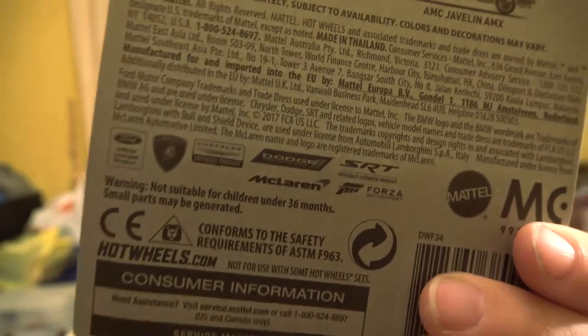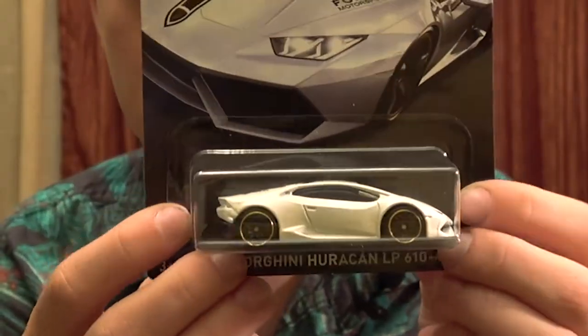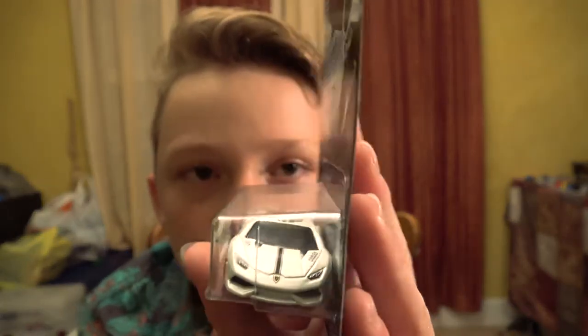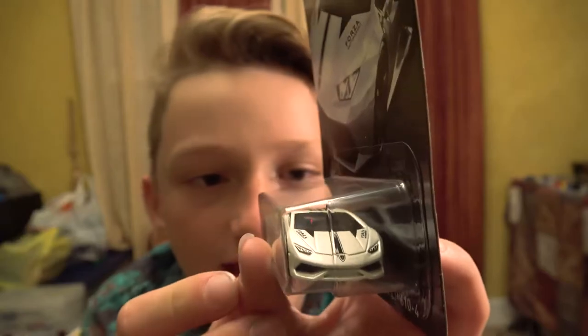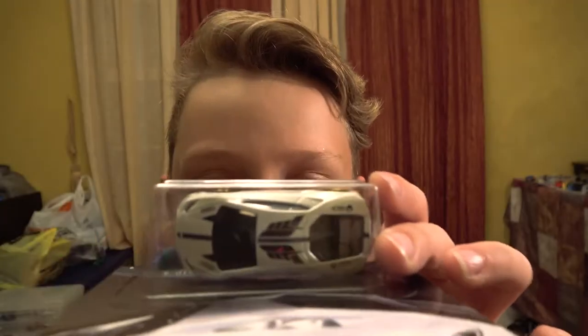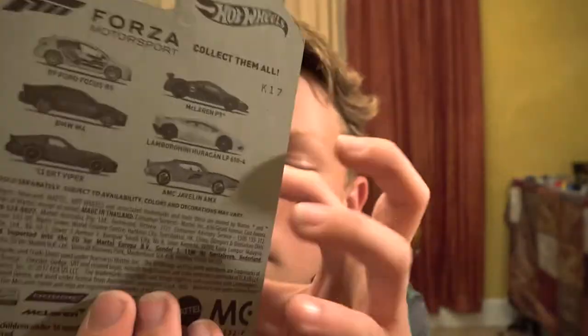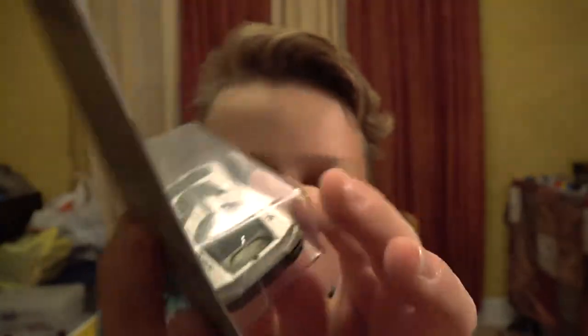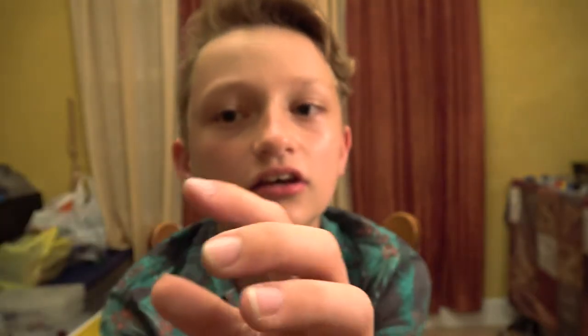Moving on to the Lamborghini Huracan LP 610-4. It's a really nice white color. For some reason most Lamborghinis are white — I have a lot of Lamborghinis and they're all white. It has the Forza logo on the roof, and for this one the Xbox branding is on the back. Fun fact: the Lamborghini Huracan is the newest Lamborghini they've come out with.